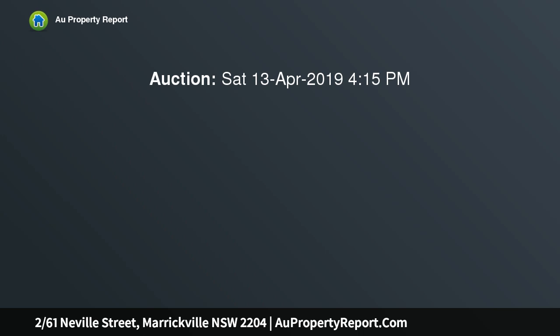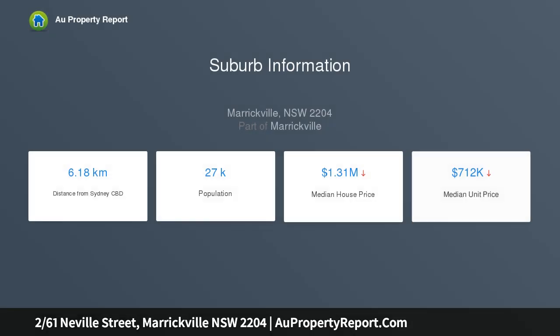Classic 1930s Art Deco apartment on the entire top floor with no common walls. Enjoy all day sunshine, privacy and light with this amazing strata title apartment, set at the front of a truly unique boutique complex of only three. The property offers...